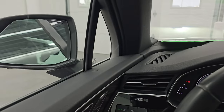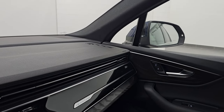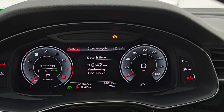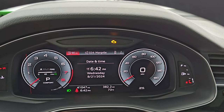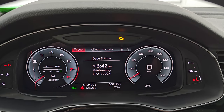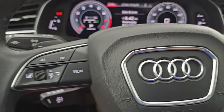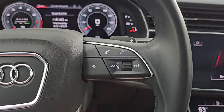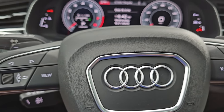The mirrors do power fold in. You get a nice approximately 12-inch LCD digital display — digital speedometer on the right, digital tach on the left. This one has 41,047 miles on it. You get an outside temperature display, and the instrument cluster is very nice and clean. It comes with the leather-wrapped steering wheel; you've got Bluetooth and audio controls on the right, information center controls on the left, and paddle shifters as well.